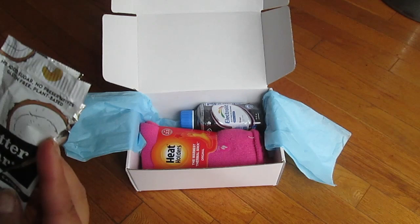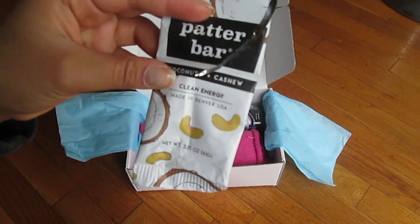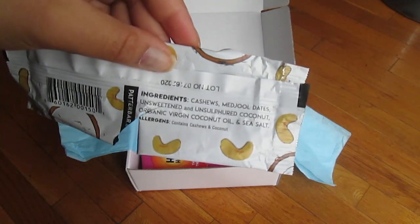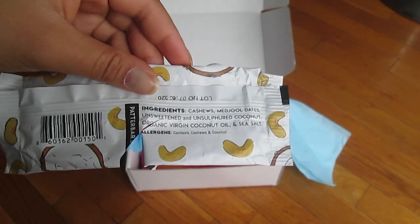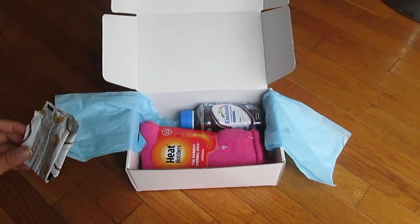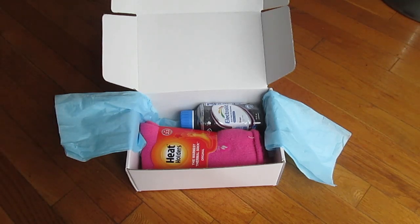I also got the Patter Bar — there are a lot of brands like this with fruit, date, and nut bars. This one is coconut and cashew with no added sugar. It's literally just cashews, dates, unsweetened coconut, coconut oil, and sea salt. I like the texture — it was definitely soft because it has a decent amount of dates and coconut oil. I did have a weird GI effect though since I haven't been tolerating nuts well lately. It tasted really good and had definite coconut flavor, but it's not a very unique concept.